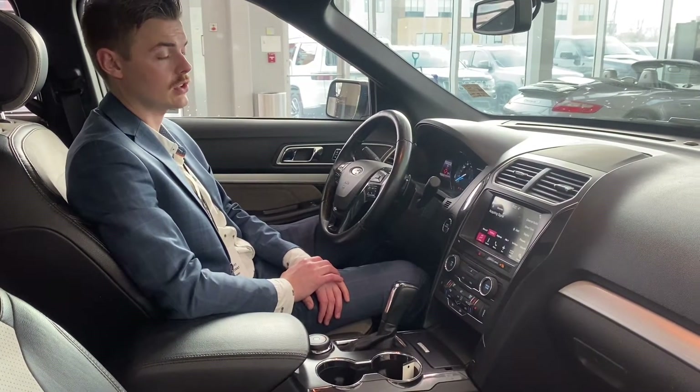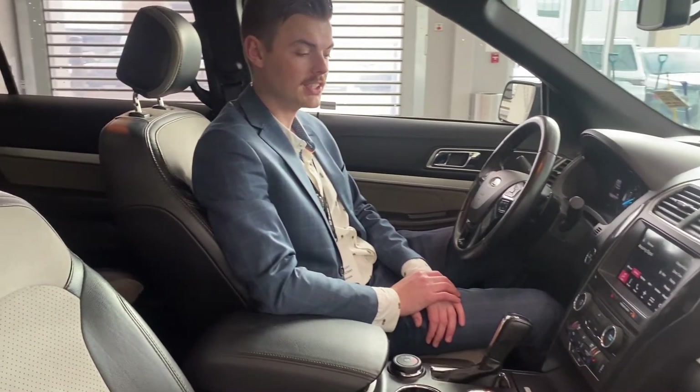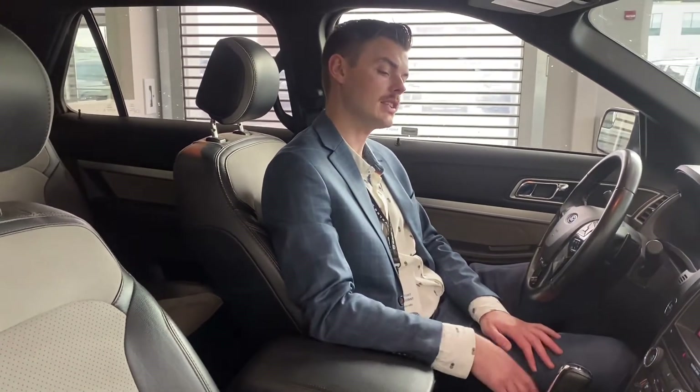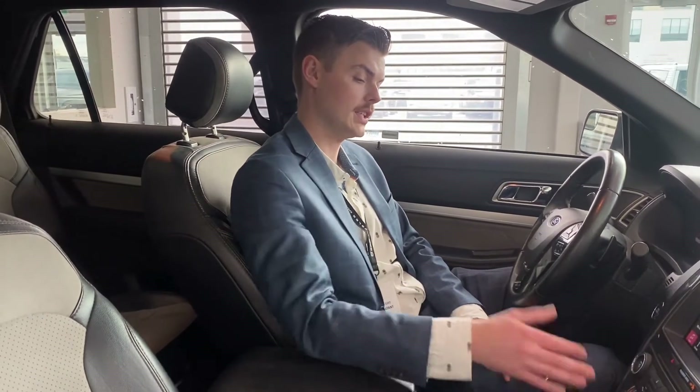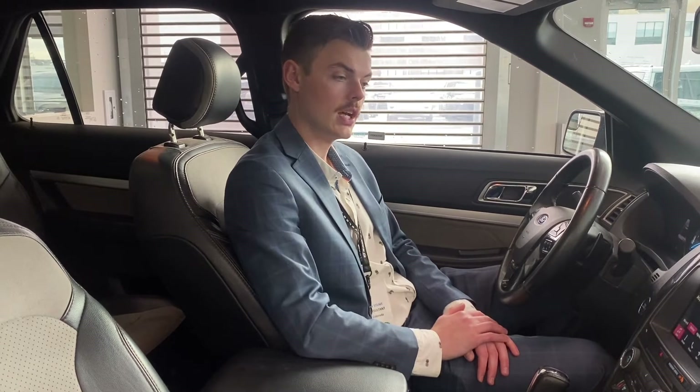The last thing I'll leave you with is the kilometers — 115,000 kilometers, so there's lots of life left — as well as dual heated seats for the driver and passenger. Pretty excited for you to come on down and see this vehicle for yourself and take it for a drive. Thank you for your time.